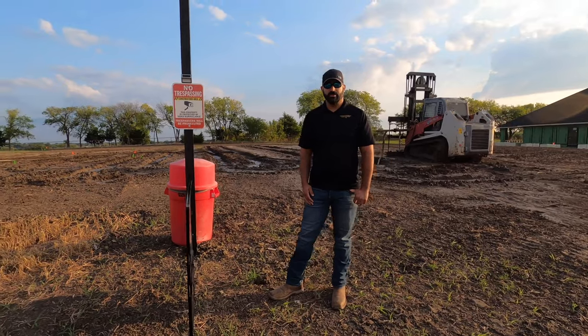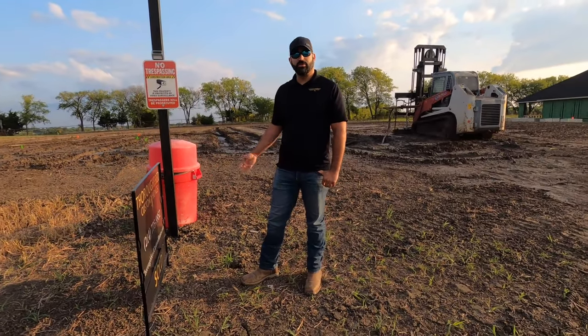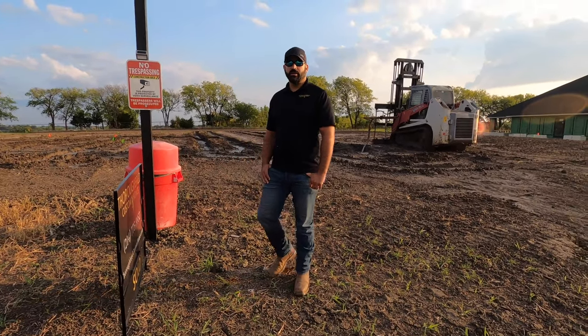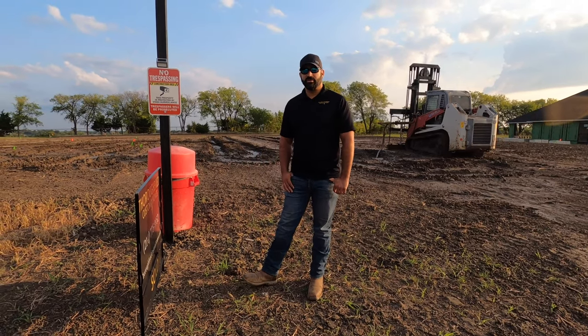All of our jobs here at Thoroughbred Custom Homes start with a geological sample where we have a company come out and drill into the ground, typically about 20-25 feet, and then we get a geological report written by an engineer which has suggestions on any kind of things that we need to do to the soil.